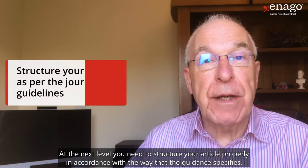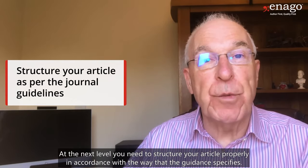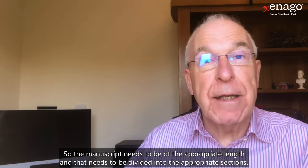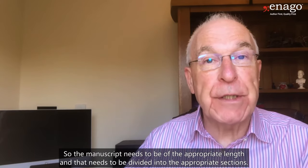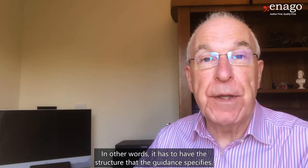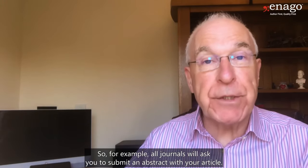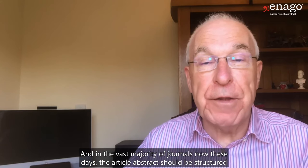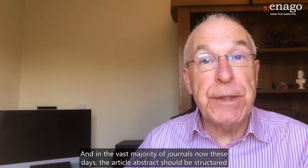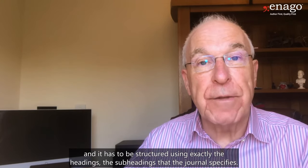At the next level, you need to structure your article properly in accordance with the way that the guidance specifies. The manuscript needs to be of the appropriate length and divided into the appropriate sections — in other words, it has to have the structure that the guidance specifies. All journals will ask you to submit an abstract with your article, and in the vast majority of journals these days, the abstract should be structured using exactly the headings and subheadings that the journal specifies.